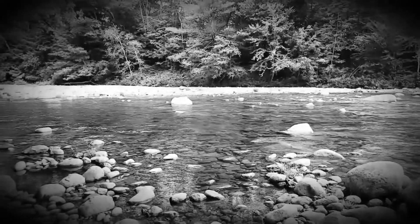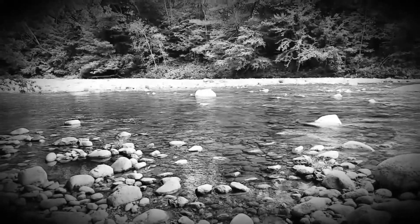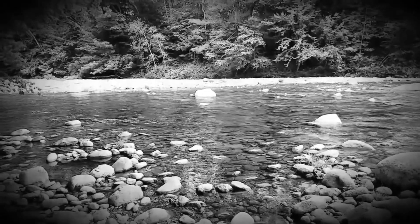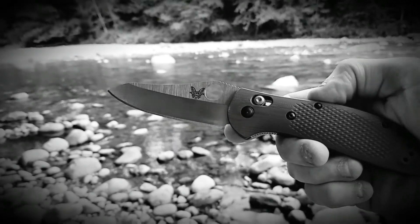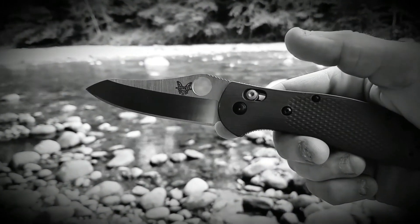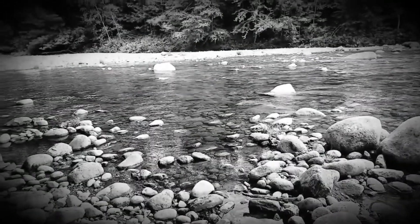There is only one thing in this world that is more beautiful than the scene before you — this folding knife right here. Guys, thank you for watching the Knife Whisperer, and remember, I love you.